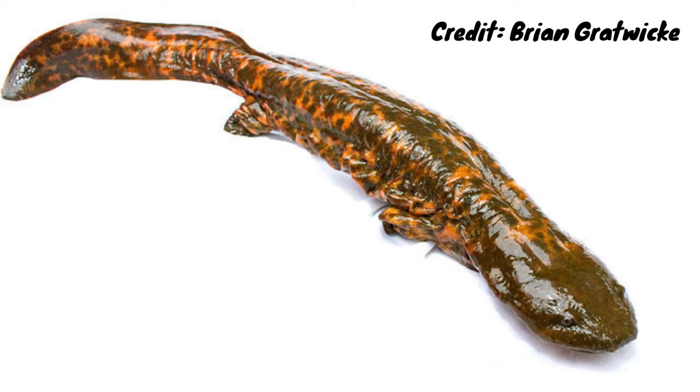Cryptobranchidae today is a family that contains only species of giant salamander, of which there are three species, and the hellbender is the smallest of the group, weighing up to 2.2 kilograms and measuring between 30 and 74 centimetres long.